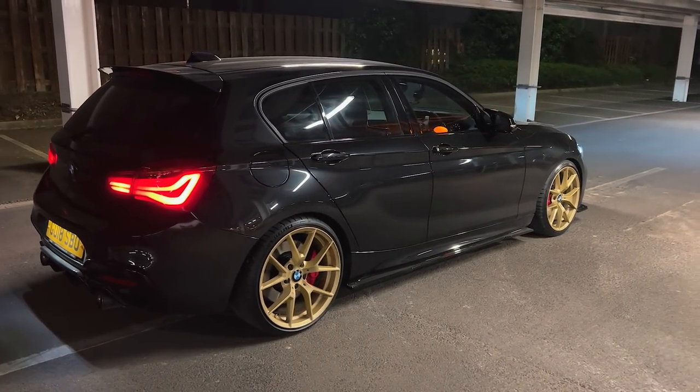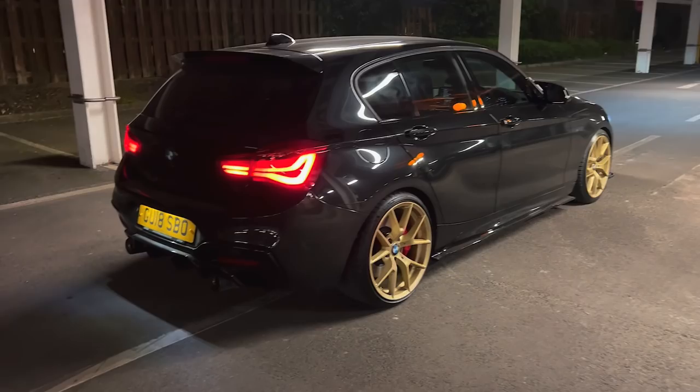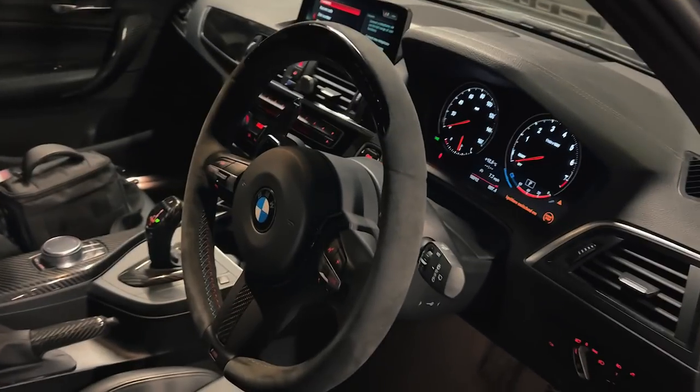For anyone that's unfamiliar, it's a hot hatch, five door, rear wheel drive, three litre single turbocharged engine. Seriously fast car — 340 horsepower. It's got the eight speed ZF gearbox, there's no dual clutch transmission. But from factory, it's a pretty nice car. Obviously I've upgraded the wheels.